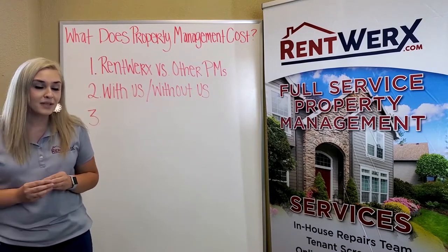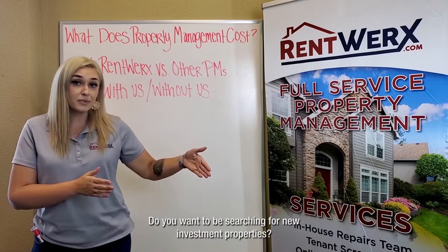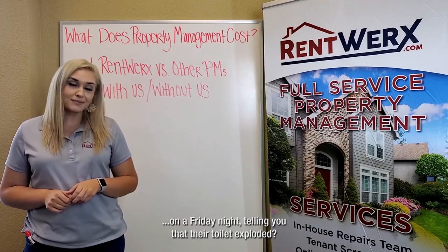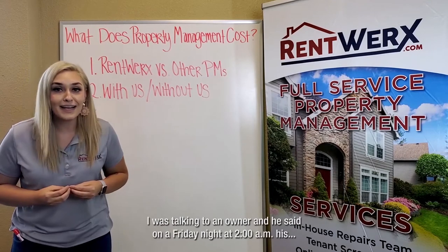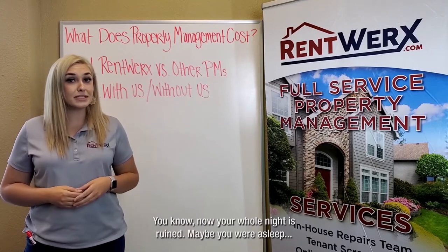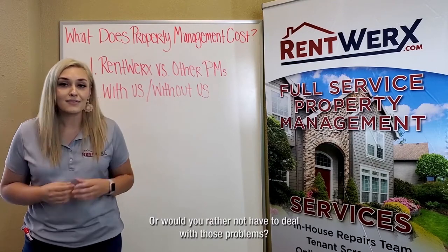Second: what is your life going to be like with us versus without us? What is your time worth? Do you want to be searching for new investment properties, or would you rather be dealing with a tenant calling you at 2 a.m. on a Friday night telling you their toilet exploded? That's real life — that happens. I was talking to an owner who said on a Friday night at 2 a.m. his tenant called him frantic, couldn't get the toilet to stop overflowing. Your whole night is ruined — maybe you were asleep, maybe you were out — either way, your night is ruined because you're dealing with an overflowing toilet.